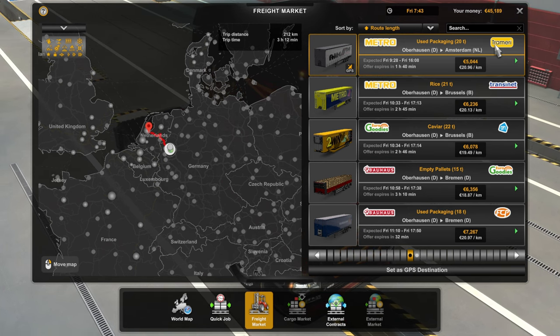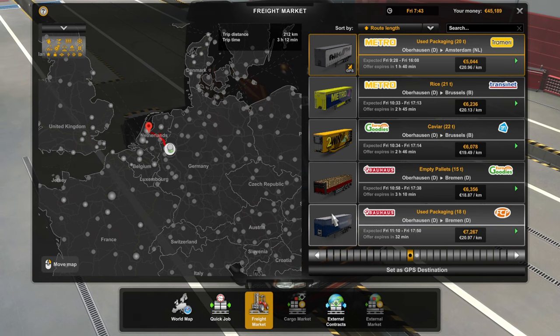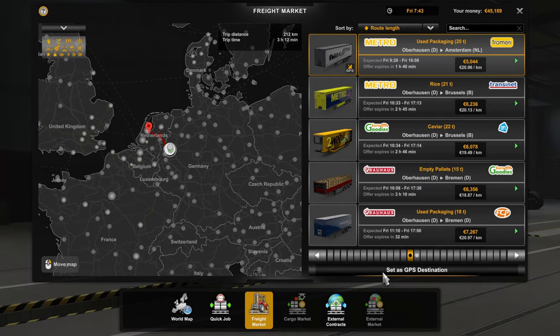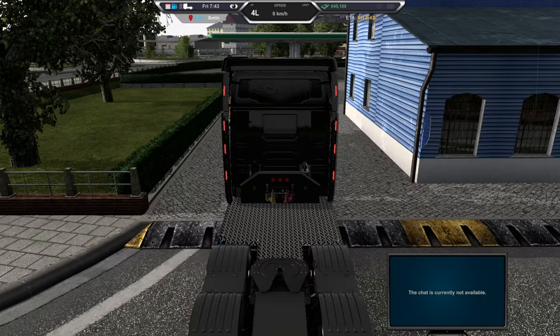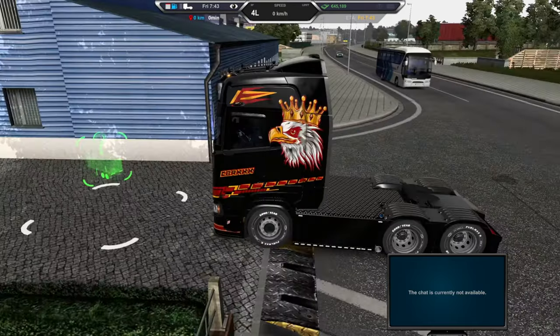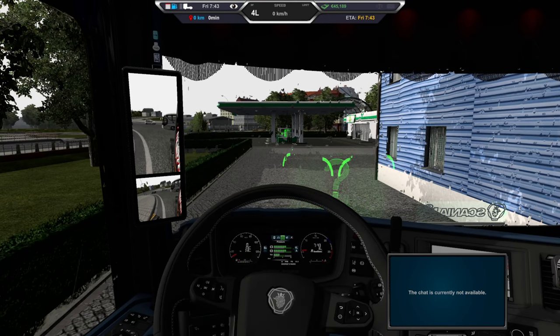We are driving from Metro to Trammery, so it's a 212 kilometer job. I already have my destination set because we are already at the company. As you can see it's raining a little bit, but here we are at the company ready to pick up our trailer.